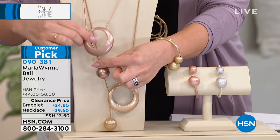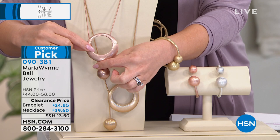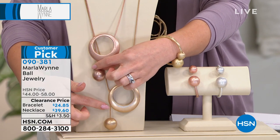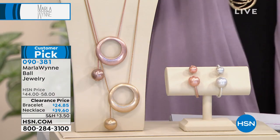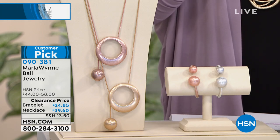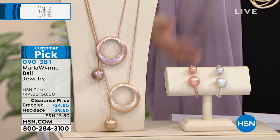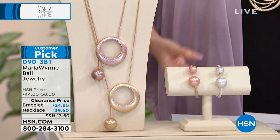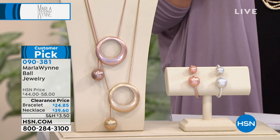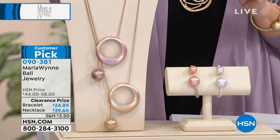The necklace — this is so unique, so different, it would be so hard to describe without seeing it visually. It has a beautiful crescent and a ball, but they're not together. Only 10 left in the rose tone — the rose tone necklace has 10 lucky people left for $39.60. The gold I have a little more quantity available. This is a customer pick. The adjustable lariat style means you can set the ball right next to the crescent or completely separate — you can do that as well.